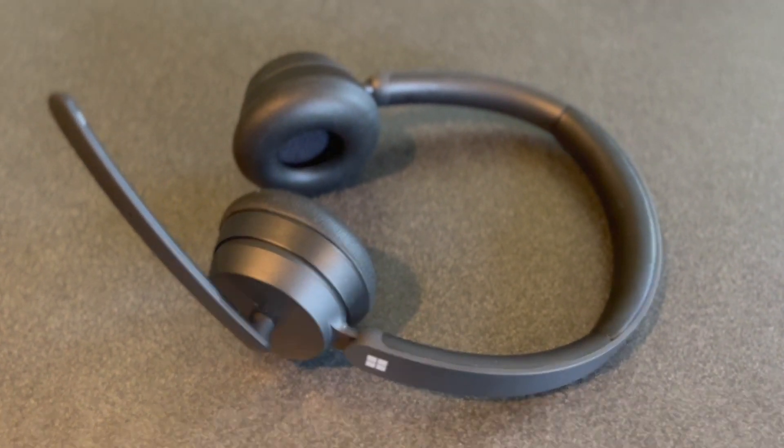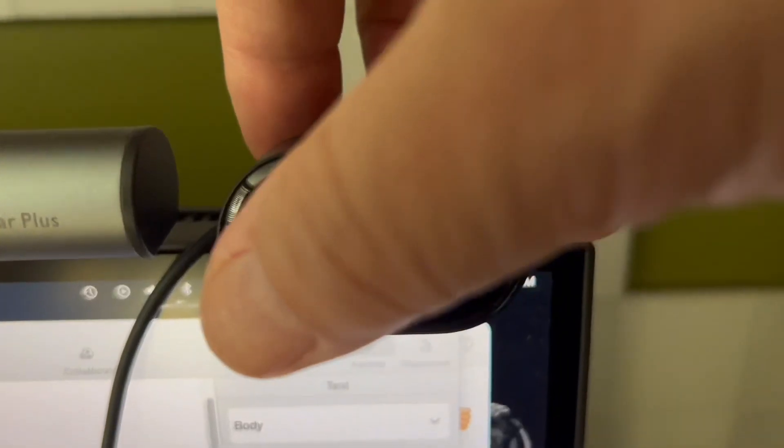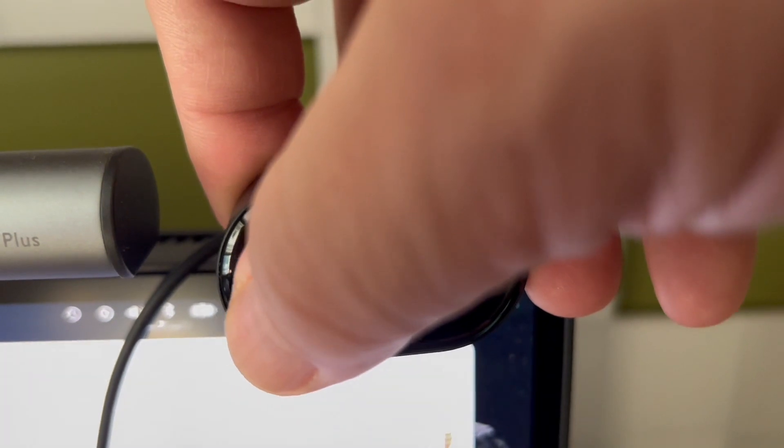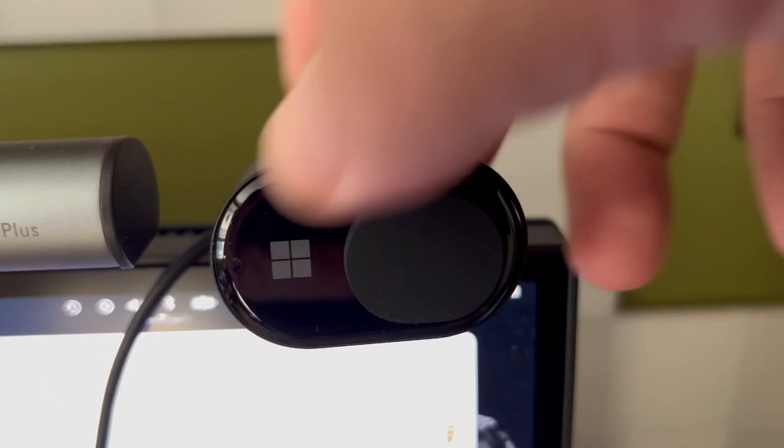The Teams-certified Microsoft modern webcam plugs into a USB Type-A port. It's Windows and Mac OS compatible and has a privacy shutter, making it ideal for home office use.